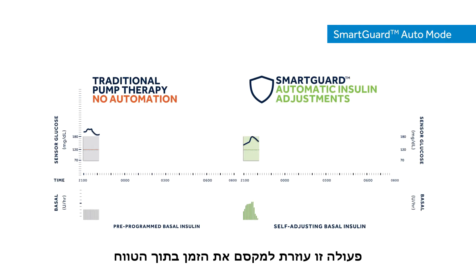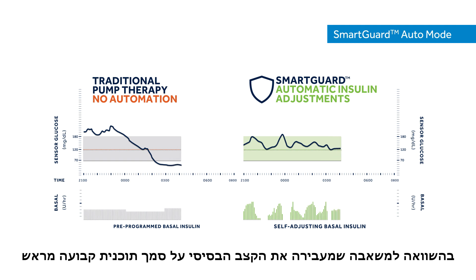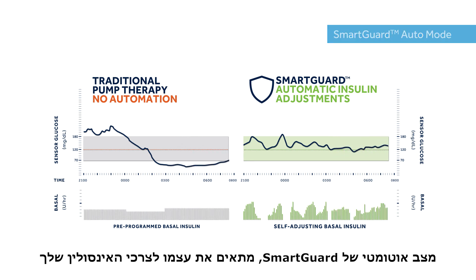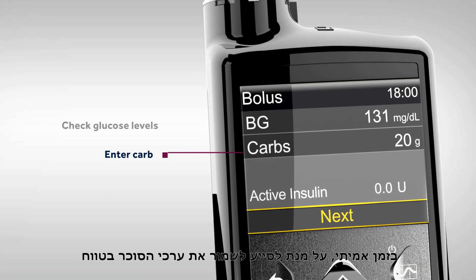This helps maximize time in range to help stabilize glucose levels with fewer highs and lows. Compared to a pump that delivers fixed pre-programmed insulin delivery, SmartGuard Auto Mode adapts to your insulin needs in real time to help keep glucose levels in range.